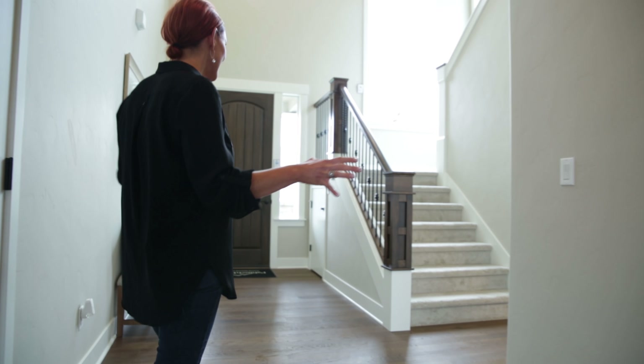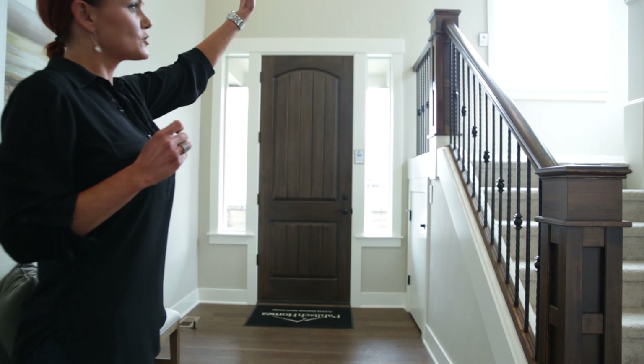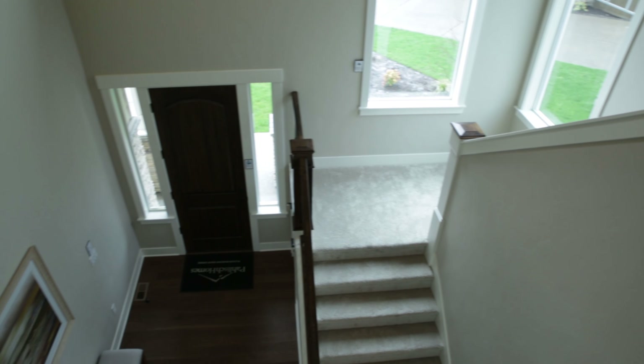Set the mood for movie night or entertaining with friends. Follow me back through this wide open space and notice the open rail, two-story foyer, and large windows as we head upstairs.